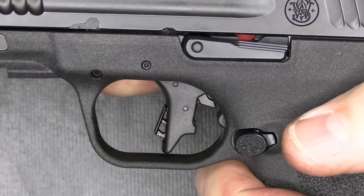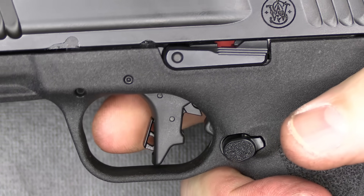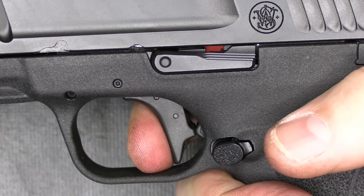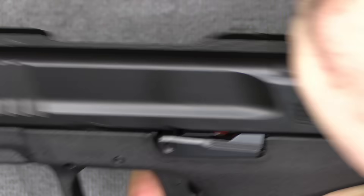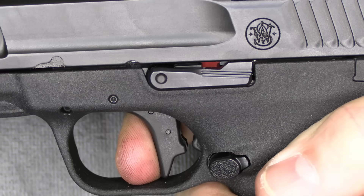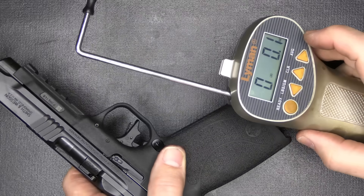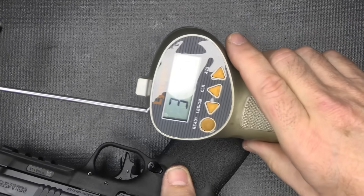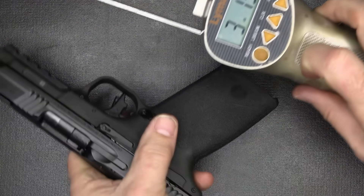We have a trigger shoe safety. You can get a model with a frame safety, but I requested no frame safety. This is a flat-face trigger. There's a little bit of take-up, and the break is tactile, audible, and very crisp. Reset is very fast, and there's a trigger stop at the end so there's no over-travel. This trigger is really excellent. Checking trigger pull weight with our alignment trigger gauge from Brownells — we get three pounds 8.6 ounces and three pounds 13.3 ounces.